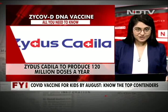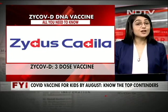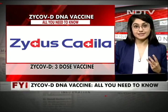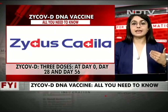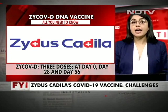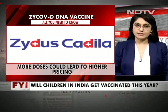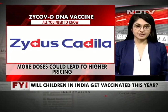While it seems really promising, the challenge is that Zycov-D is not a single dose or even a double dose vaccine — it is actually a three-dose vaccine. Doses have to be administered at day 0, day 28, and day 56. This could lead to higher pricing, as some are saying. However, so far there has been no conversation with the Government of India, at least per NDTV sources, on the pricing of this vaccine — they are still working it out.